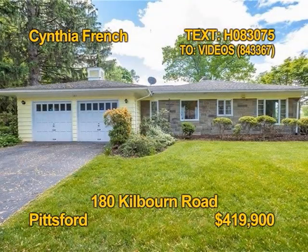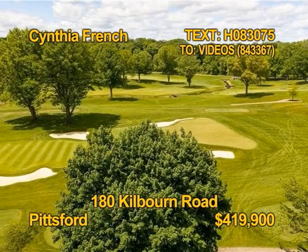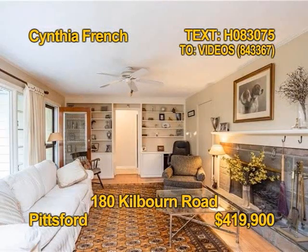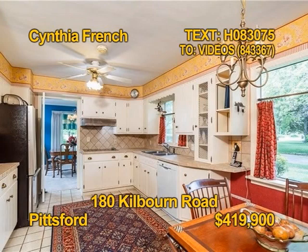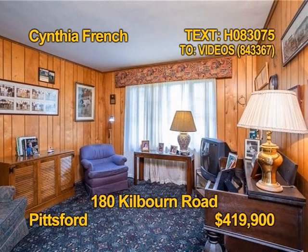Wow, this quaint ranch sits across from the world-renowned Oak Hills Country Club famous East Course. Three bedrooms, two and a half baths, close to 2,000 square feet of beautiful living space with two wood-burning fireplaces. The eat-in kitchen comes with all appliances. This home is move-in ready. Come and tour it. Contact Cynthia French today.